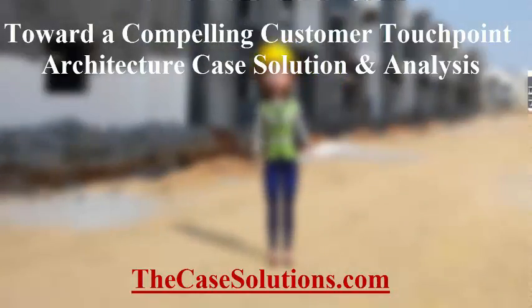TheCaseSolutions.com is the number one destination for getting the case studies analyzed. Thanks for watching this video.